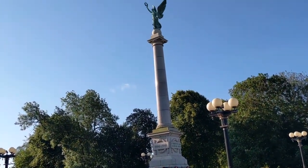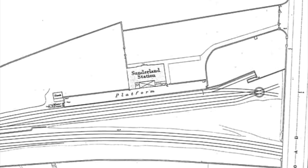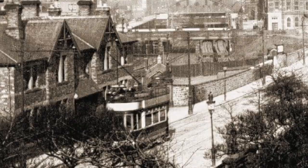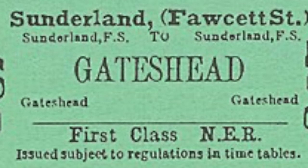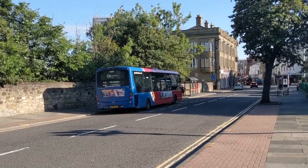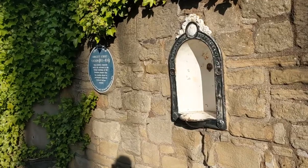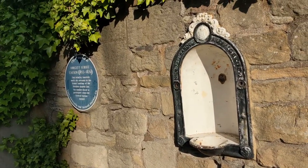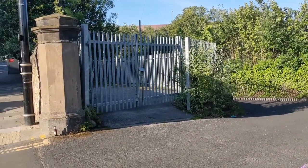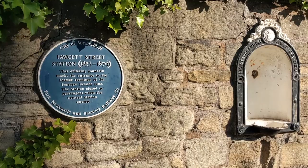Our next historic gem is opposite the Cenotaph up Burden Road: the forgotten Fawcett Street train station. The Fawcett Street station opened on the 1st of June 1853 at the height of the Victorian heyday for railways. It was the eastern terminus of the York, Newcastle and Berwick Railway route from Leamside and Pennshire. A year after it opened, the line became part of the Northeastern Railway alongside the Monkweamouth station. The Northeastern Railway didn't spend lavishly on the design, but it did consist of a single-storey brick building with some decorative details. I love that the drinking fountain bears the Sunderland Crest and Motto, still in the wall over 150 years later.